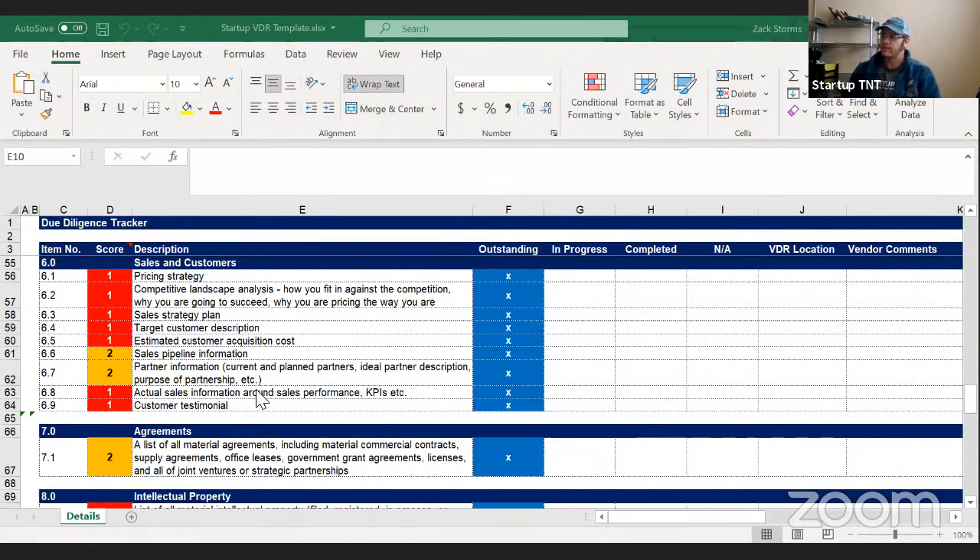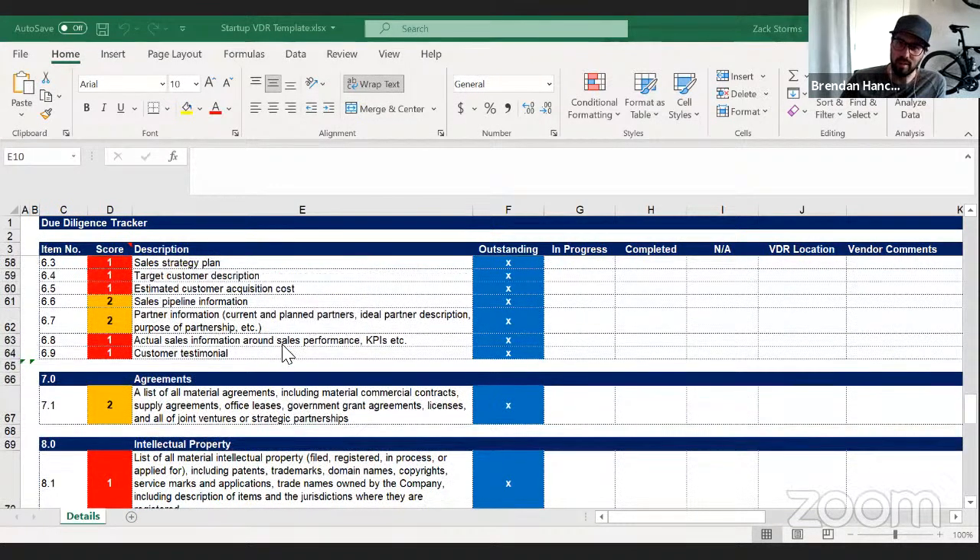If you're at revenue, think about customer acquisition cost as an investment — you spend a dollar today and you're buying future revenue. Every dollar you put into that machine needs to generate a positive outcome, or investors won't get excited. Also make sure your current CAC is consistent with your forward-looking model. If your current CAC is $40 but your forecast says $3, there's a huge discrepancy — make sure your metrics are tied into what your plan says.